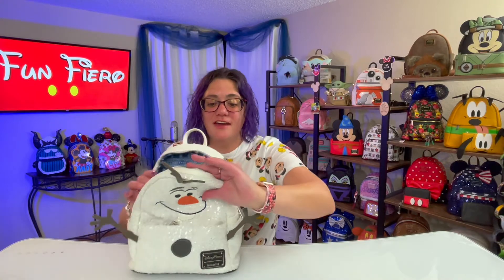Now the first bag that we're going to take a look at is Olaf. He's not really a Christmas bag, but he's a snowman. I love him, and it snows when I carry him. He's great, and his Easter egg is awesome.